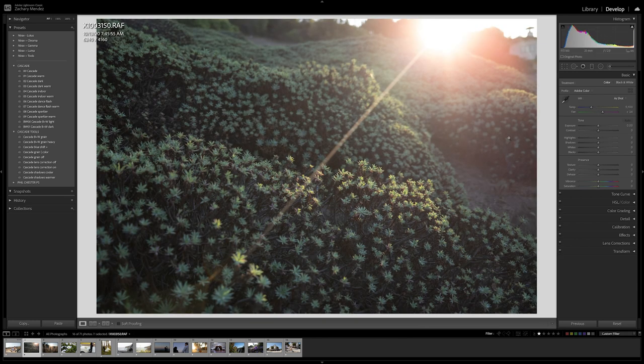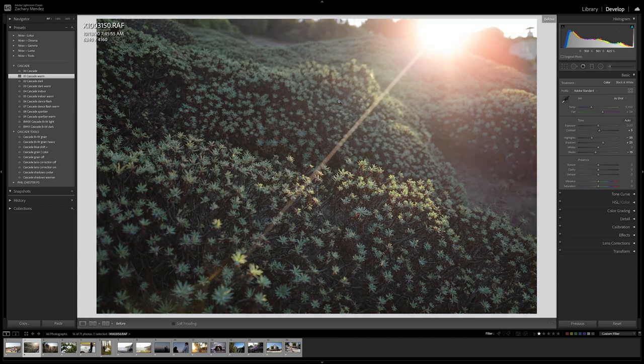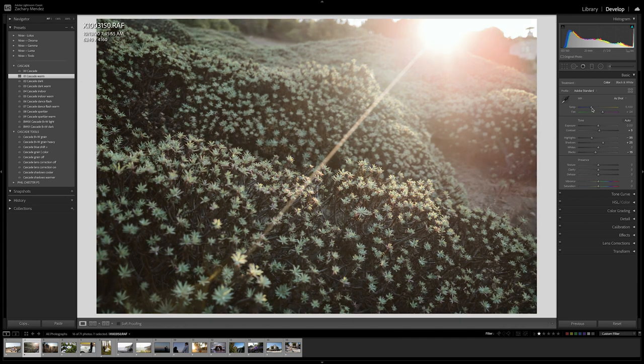Here is an image shot on the Fujifilm X100V. You can see the camera settings in the top right-hand corner. For this one, let's apply Cascade Warm since it's a sunset photo — and right off the bat that looks pretty good. Here is a before and here is an after. I might bring down the highlights, the whites, and the blacks a little bit to add contrast. I might actually warm this photo up a touch and I think that looks pretty awesome.